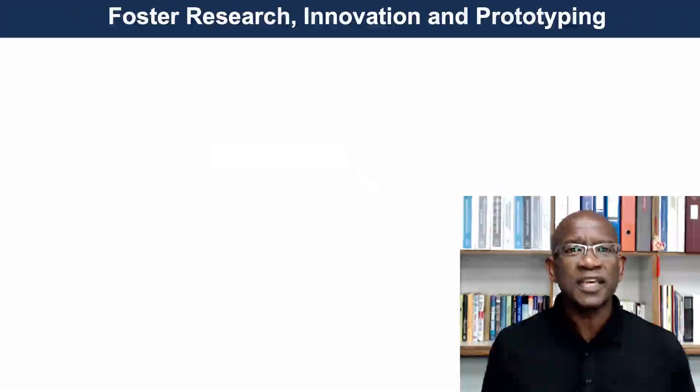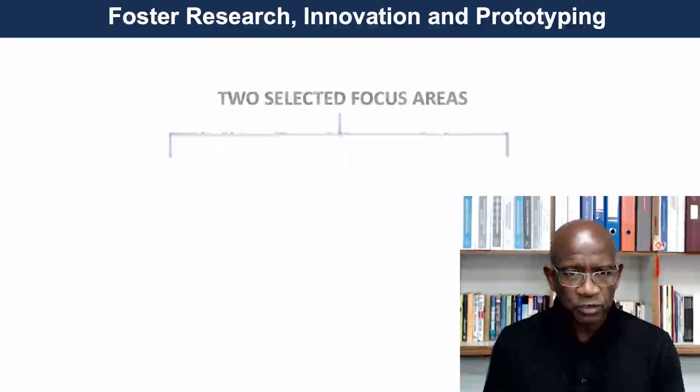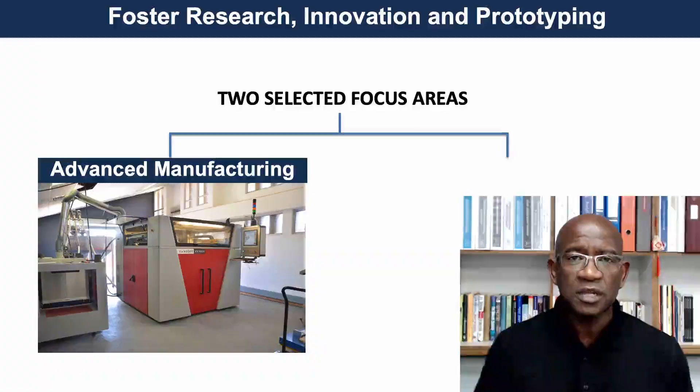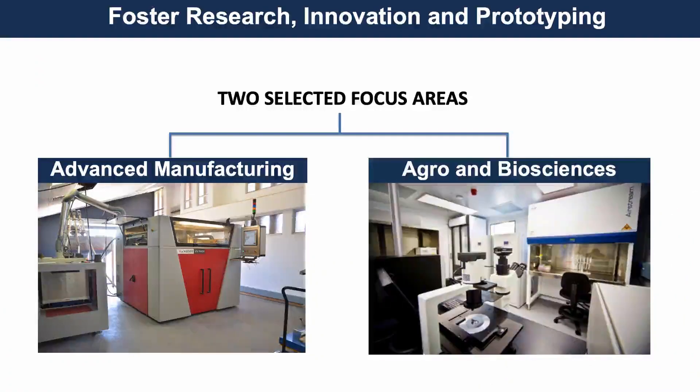The second objective is where we do research, innovation, and develop prototypes. We selected two areas: advanced manufacturing, because there are a lot of manufacturing companies around us, and agriculture, because we are in an agricultural area. These are the two areas we've selected.